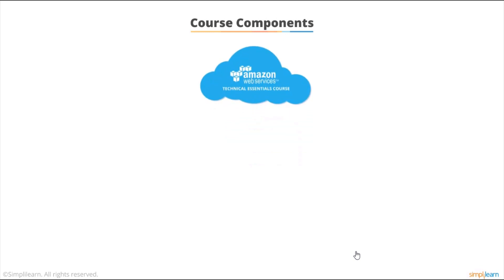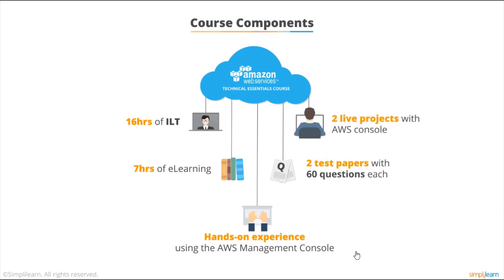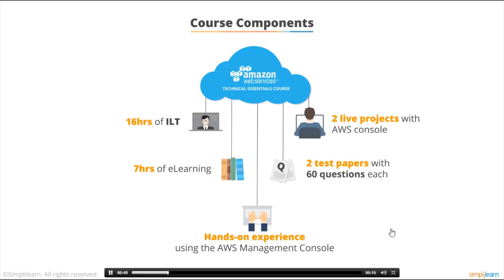The course comprises 16 hours of instructor-led training, seven hours of e-learning, and most importantly provides hands-on experience on using the AWS Management Console and related Amazon products. SimplyLearn also offers two question sets comprising 60 questions each to check your subject knowledge, and two live projects with AWS Console to make you familiar with the AWS cloud space.